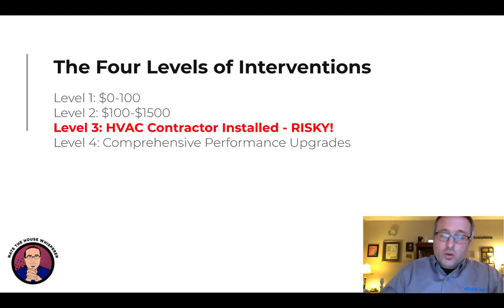The tricky part is that level three, if you don't do any diagnostics, is really risky. Before you go spend two grand, five grand, ten grand, I highly, highly recommend that you do some measuring and try to understand what the problem is before throwing money at it. All too often we see people waste money on these things. Be cautious.